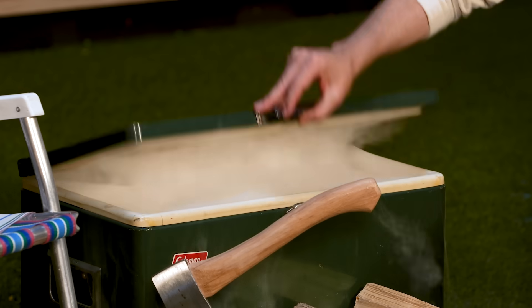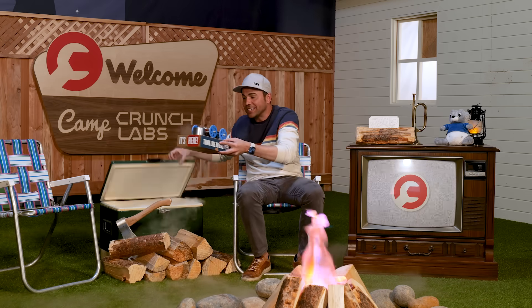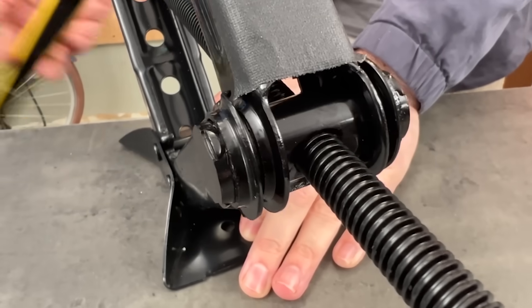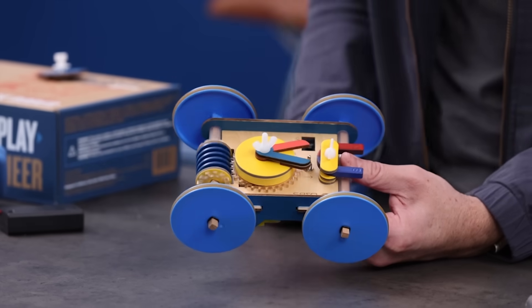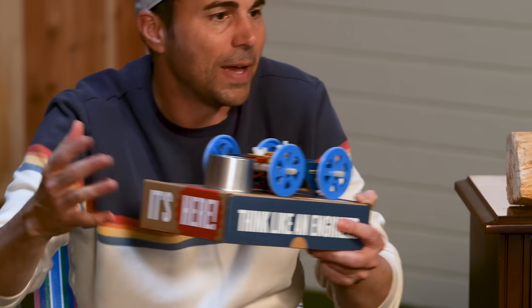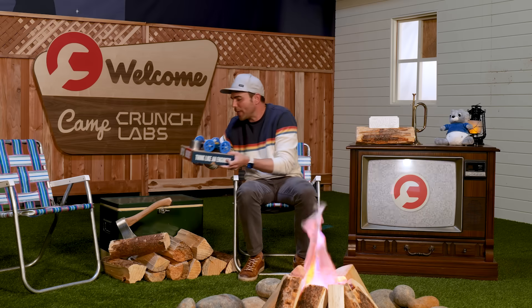The second part of Camp Crunch Labs is the weekly build boxes, and this week is in honor of Box Eight — a really cool boomerang car. The principle we learn about is worm gears. You can change how much the dial is open, and it'll go down the table, magnetically pick up something like a cup, and bring it right back to you — it just goes back over and over again.